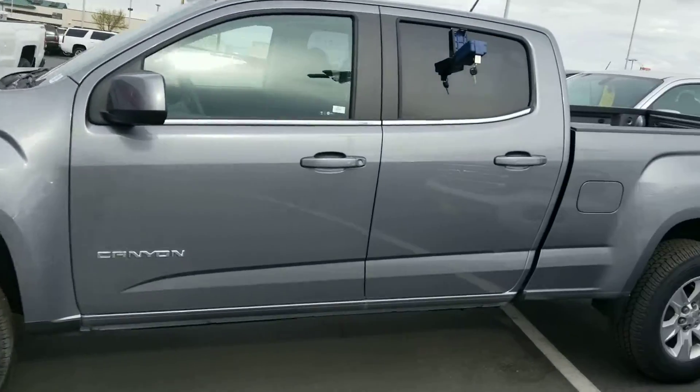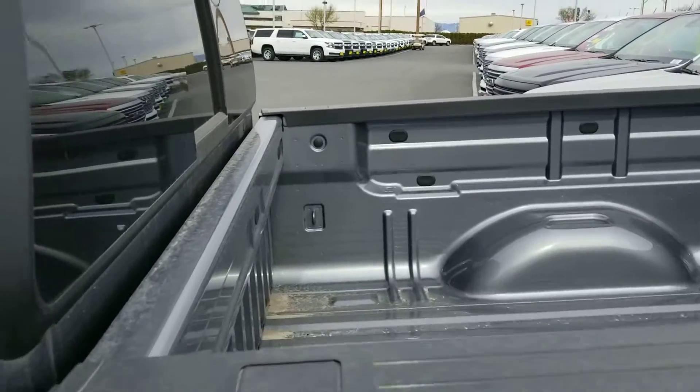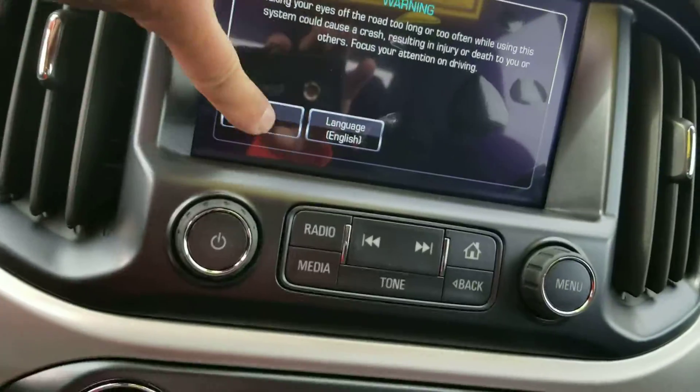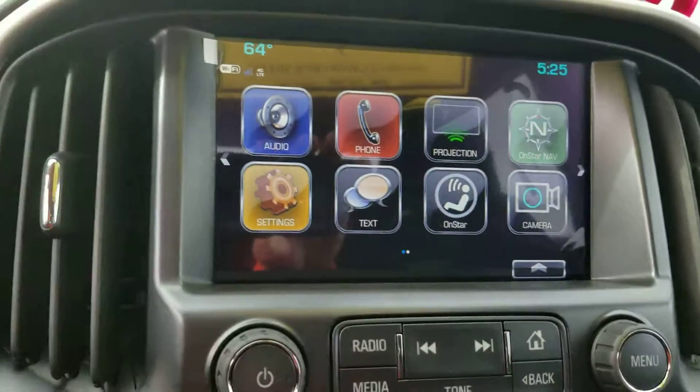This is a great truck. I love this color — this is probably one of our more popular colors and we don't have a lot of them. This truck's got a sliding rear window and it's got a power seat. We've got 62 miles on this truck — brand new. And we've got the color touch radio on it, so everything's basically right here at your fingertips.